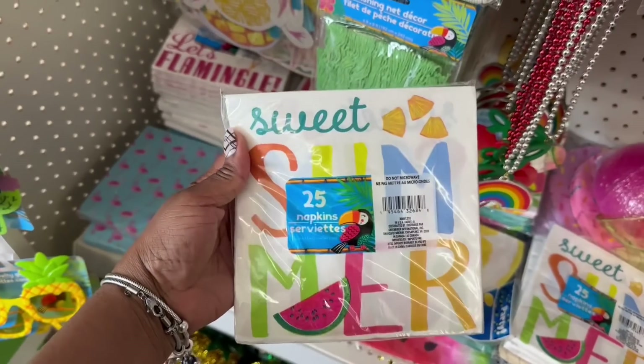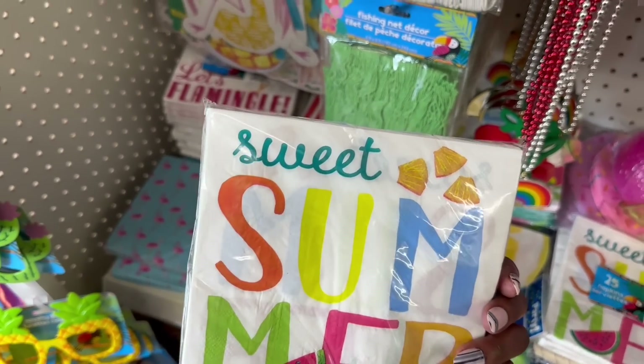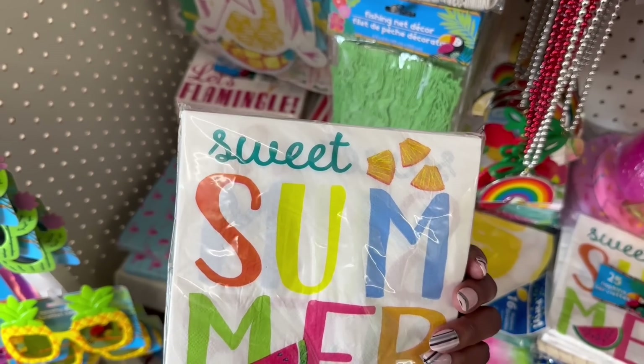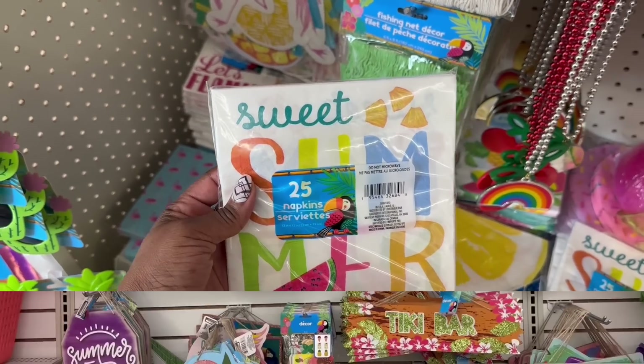Oh, I haven't seen these napkins. Sweet Summer. These are cute, with the watermelon that looks like pineapple up there, maybe, or an orange slice or something. But yeah, that's going on.